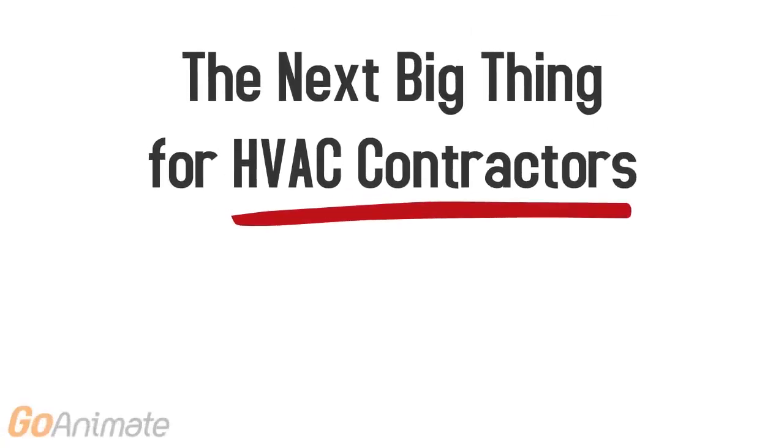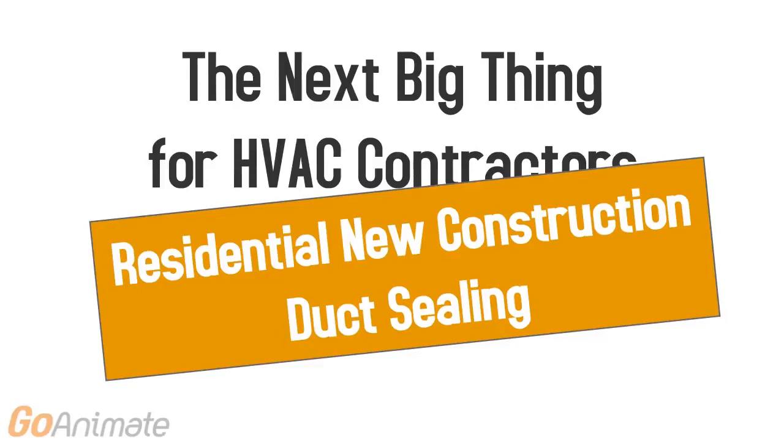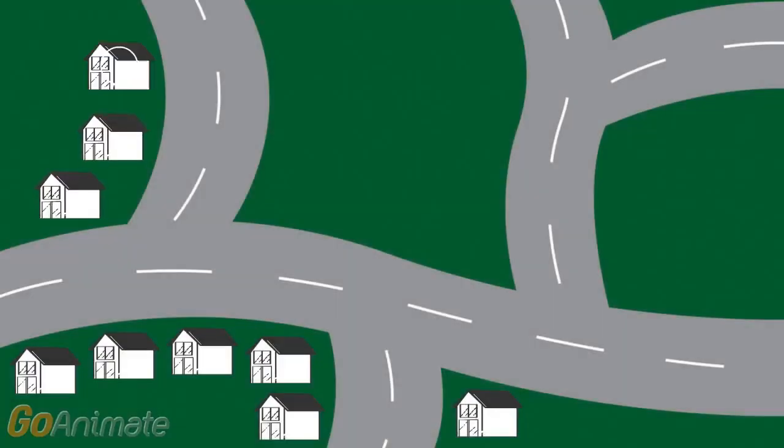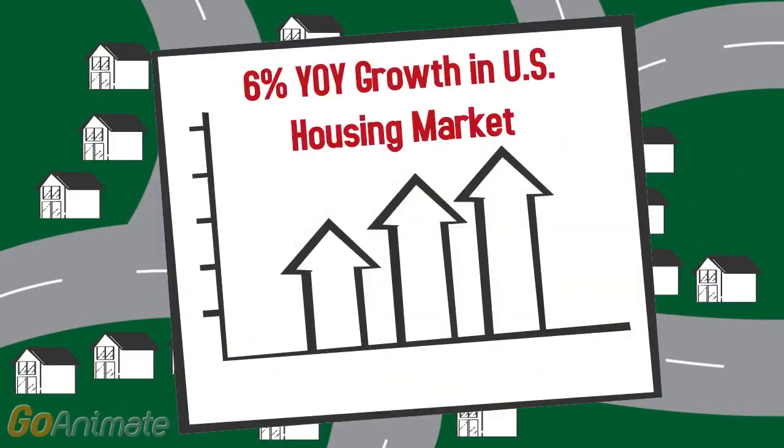Hey there! The next big thing for HVAC contractors is here: residential new construction duct sealing. The U.S. housing market is booming. Experts have revealed a 6% year-over-year growth in the U.S. housing market.